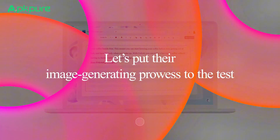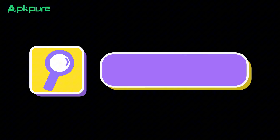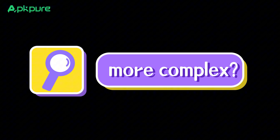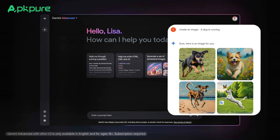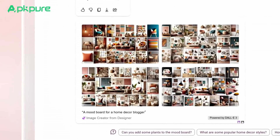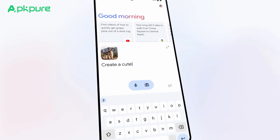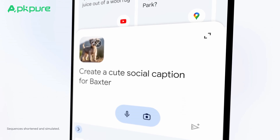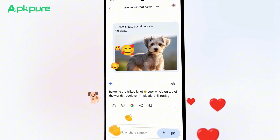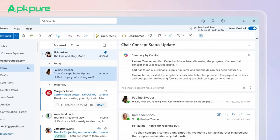Let's put their image-generating prowess to the test — both AI systems offer remarkable capabilities to create visuals from textual descriptions. But how do they fare with something more complex? Here we have Google's Gemini trying to create an image from a complicated prompt, and it seems to struggle. On the flip side, Microsoft's Copilot handles the same challenge with ease, crafting detailed images without a hitch. But Gemini isn't bowing out — with its innovative feature allowing any image to be used as a prompt for modifications, Gemini pulls back into the race. Copilot hasn't caught up on this front. It's a tie at one all.